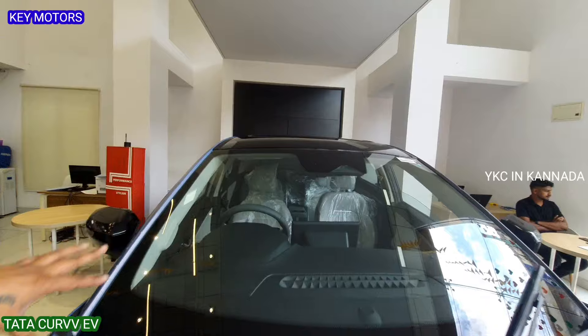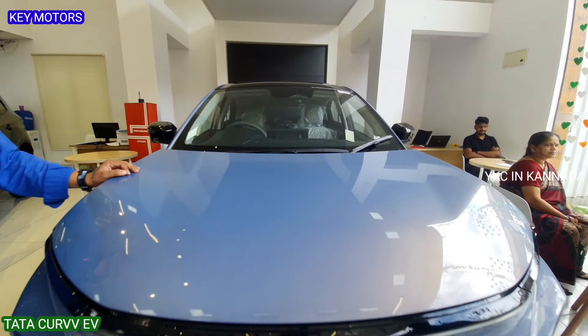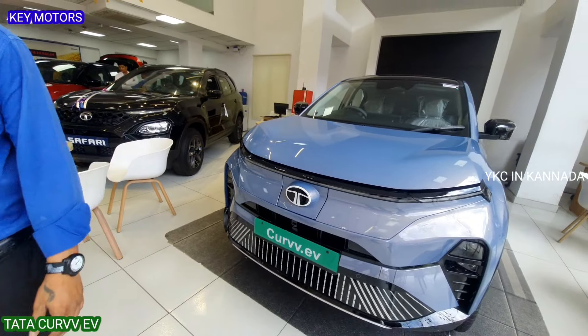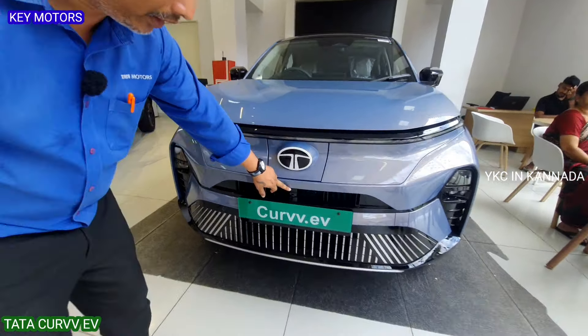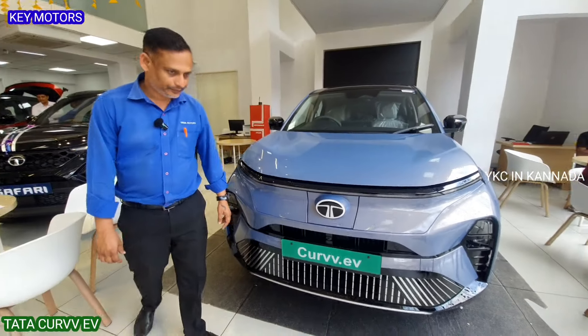This is the top-end model with ADAS Level 2 advanced features, including lane assist, adaptive cruise control, panic braking, and a front camera with parking sensors. It is a full premium vehicle.